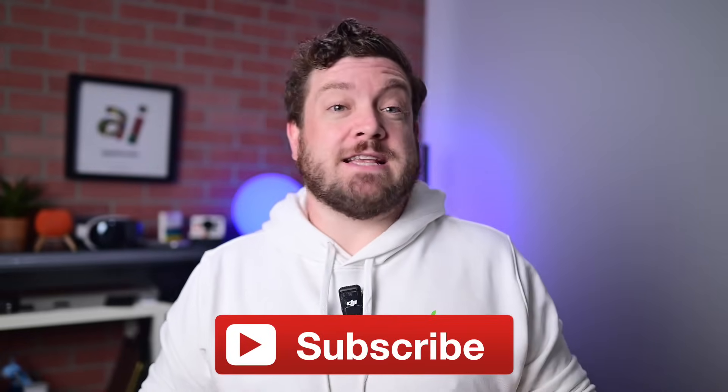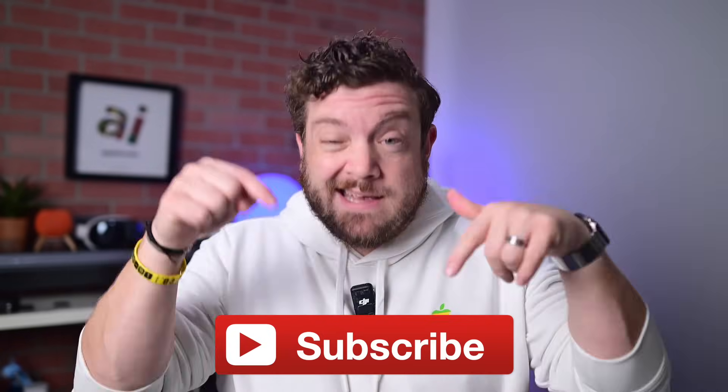Real quick, if you want to keep up to date with all the latest Apple news and reviews, hit that subscribe button.